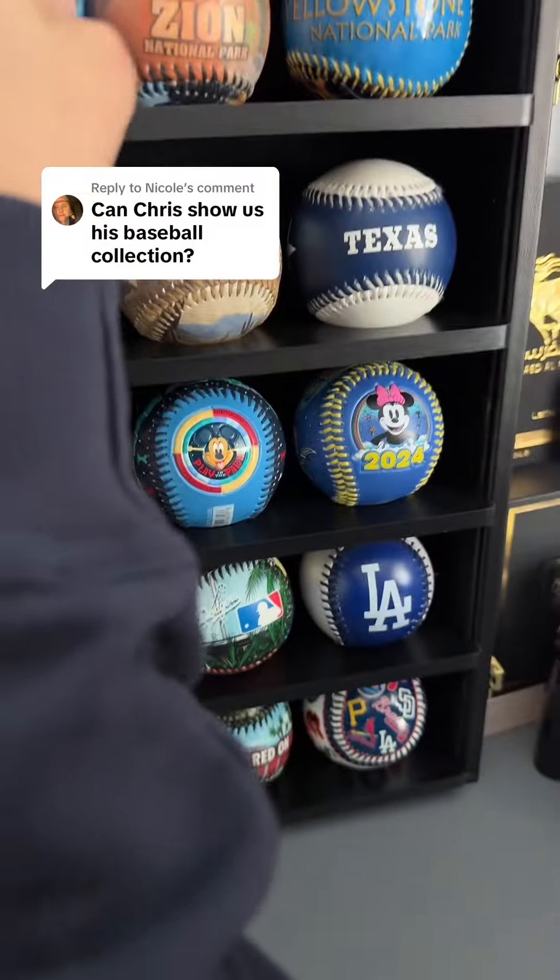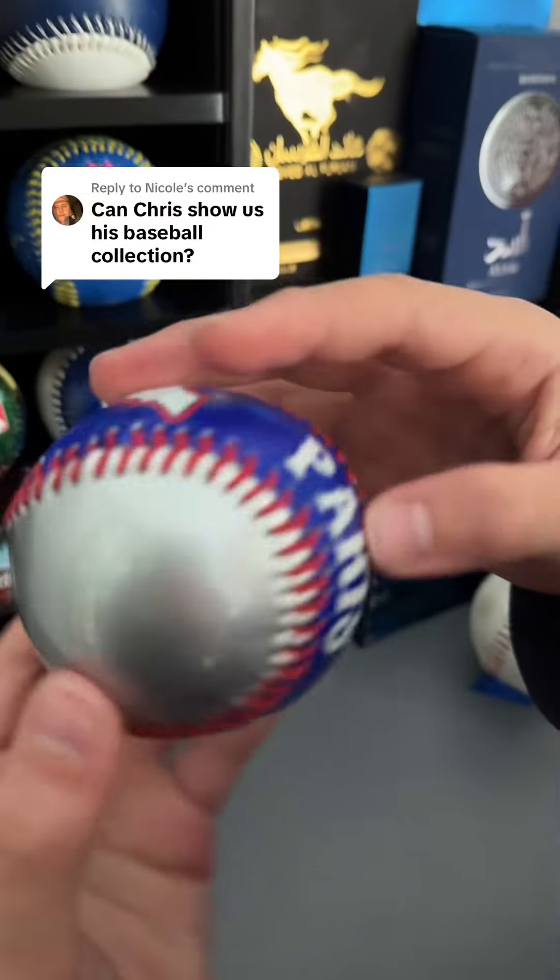Oh, it looks like it also has Waikiki on there. And then Paris — it's just like that. Oh, it has the Eiffel Tower.